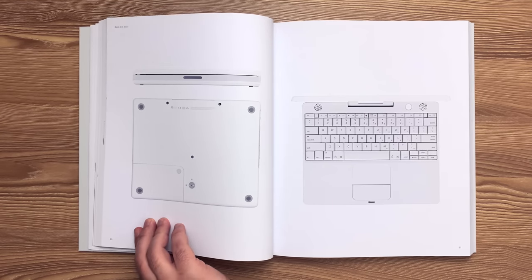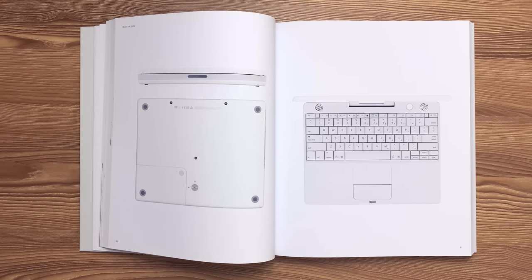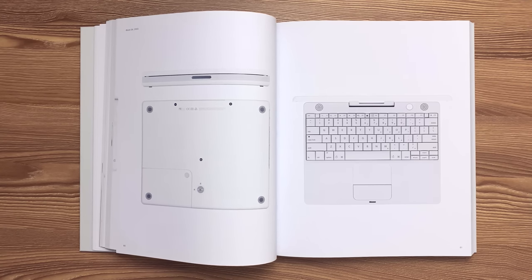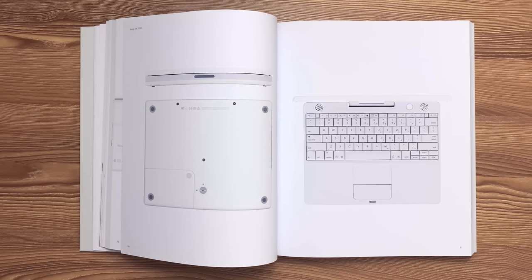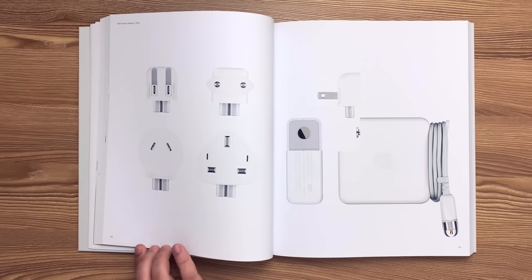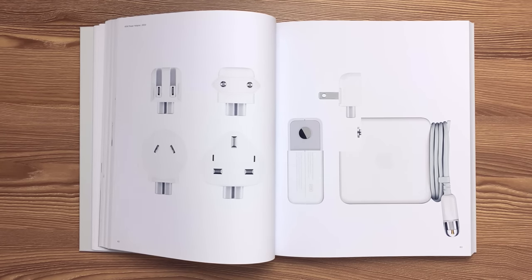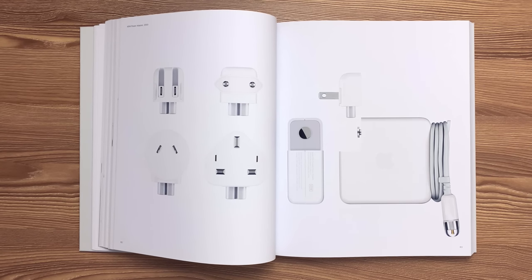This is the iBook G4 released in 2003. The enclosure houses a 12.1-inch TFT XGA active matrix LCD, a full-size keyboard, and a trackpad that supports double tap and drag. Battery level indicator LEDs are concealed behind a thin layer of polycarbonate. This is the 45W power adapter released in 2003 for the iBook. Opaque white polycarbonate shells were ultrasonically welded to create a strong, safe enclosure. Retractable gull wings provide built-in cable management.